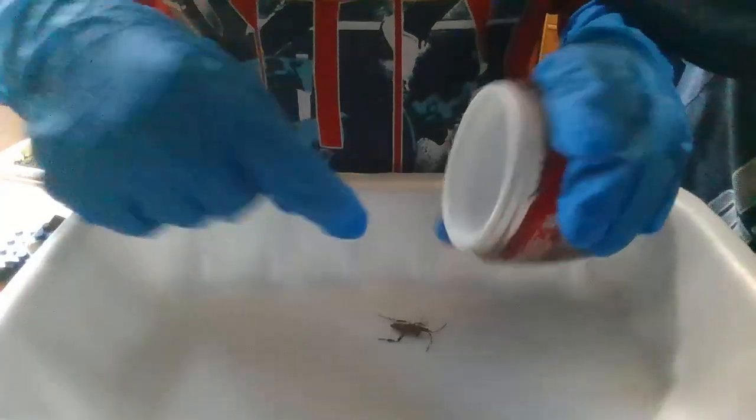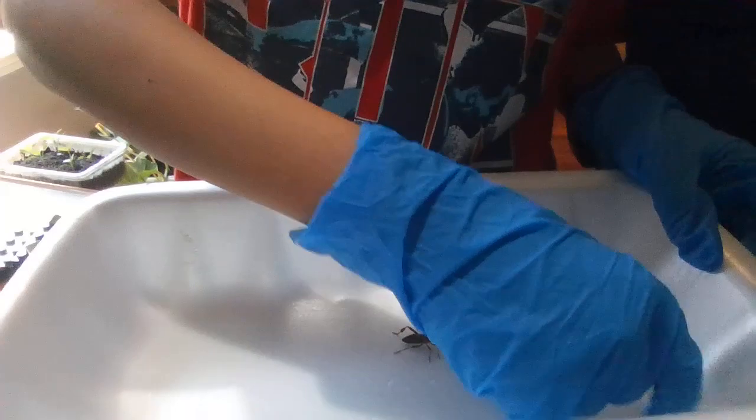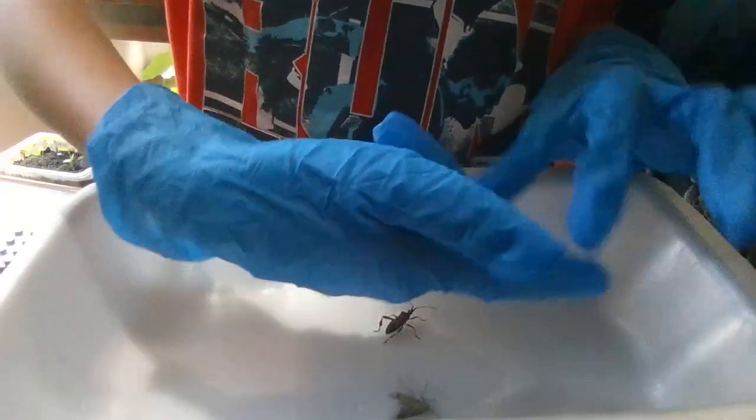Next up, we have our skinny stink bug. Let's see if they like each other.